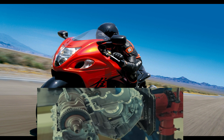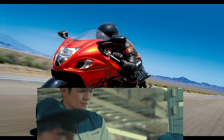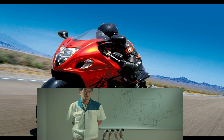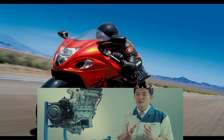Well done, guys — you made it to the end of the video. If you did like what you saw today, please hit the like button and write a comment if you agree or disagree with what we've said about the Suzuki Hayabusa. If you really like the content and the other videos on the channel, please do consider subscribing.